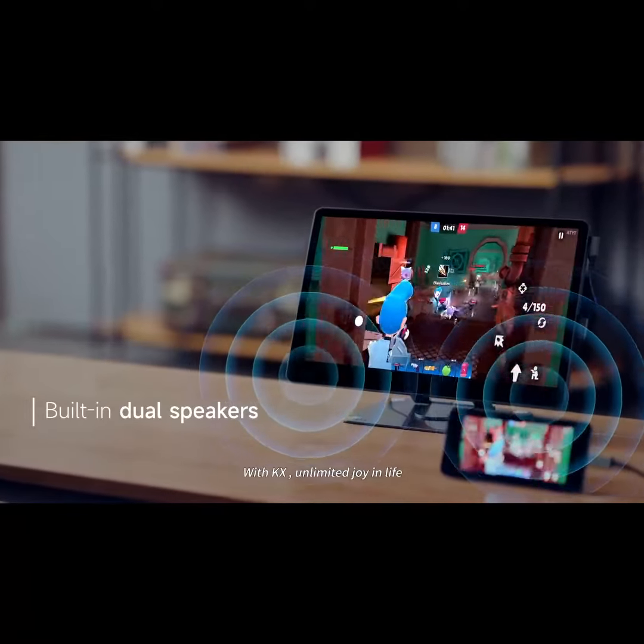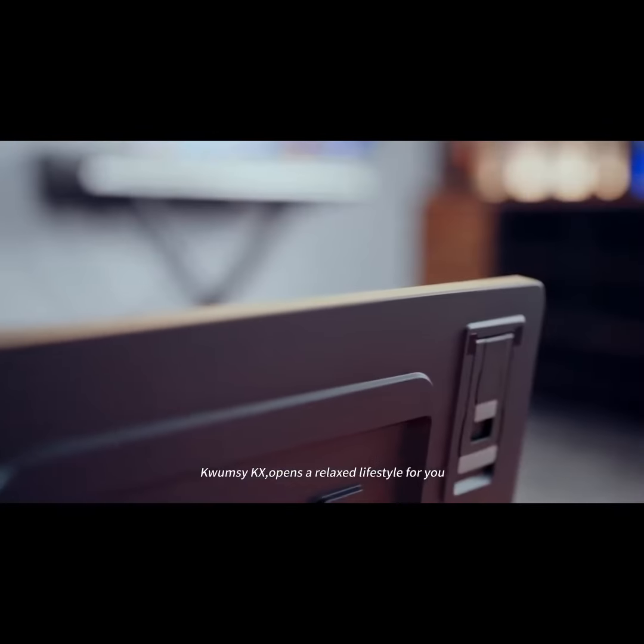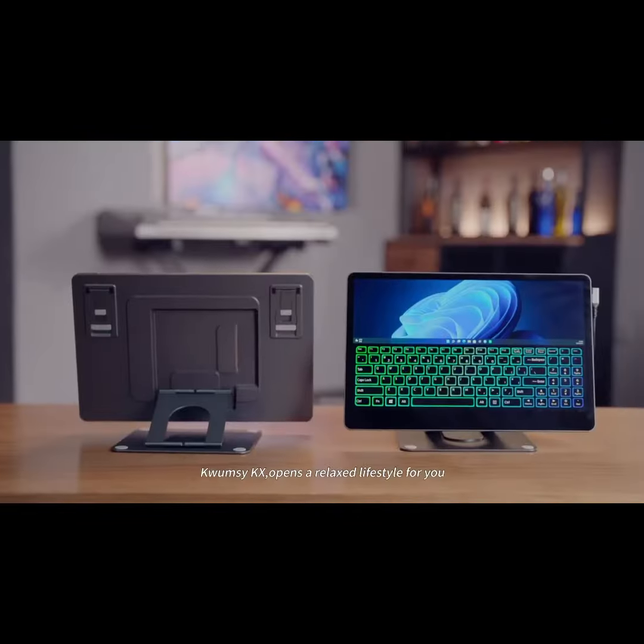With KX, unlimited joy in life. KWUMZY KX opens a relaxed lifestyle for you.